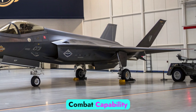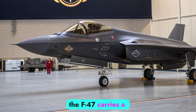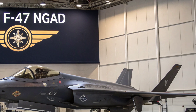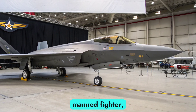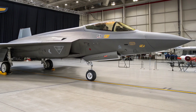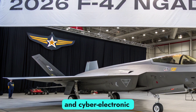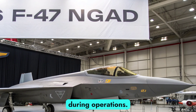Weapon Systems and Combat Capability: Internally, the F-47 carries a new generation of long-range air-to-air missiles, directed energy weapons, and autonomous drones known as loyal wingmen. These unmanned systems can scout, jam, or attack alongside the manned fighter, extending the F-47's combat reach while minimizing risk. The fighter is expected to support the AIM-260 JATM, hypersonic air-to-surface weapons, and cyber-electronic attack modules, all launched from internal bays to maintain stealth during operations.